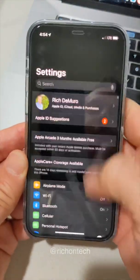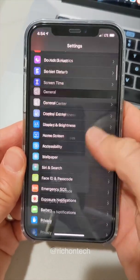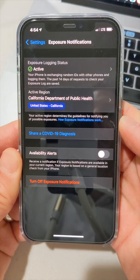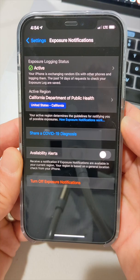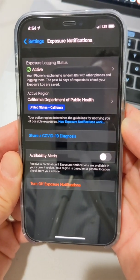Let me just show you how to find it — you go into your settings on the iPhone and scroll down to where it says exposure notifications. And there you have it. I will do another video to show exactly how it works on Android. Thanks so much for watching. Rich DeMuro here, rich on tech.tv. Share this with a friend.